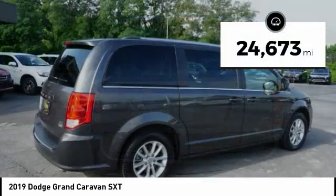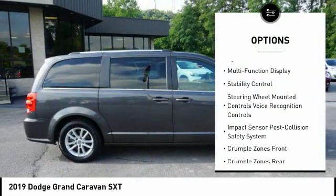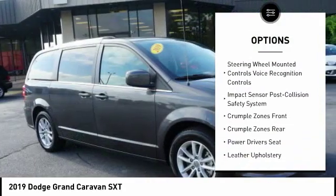This vehicle has less than 25,000 miles. Here are some of this vehicle's great options: Anti-Lock Braking System, Remote Engine Start, Stability Control.